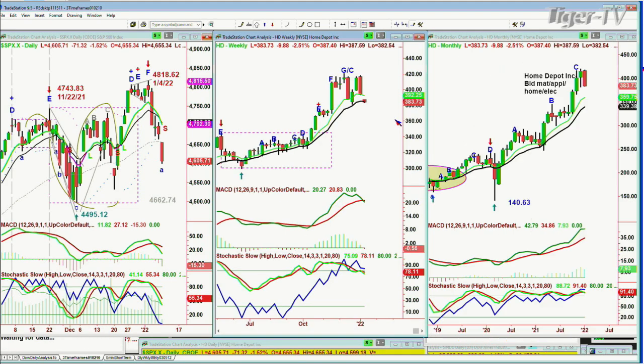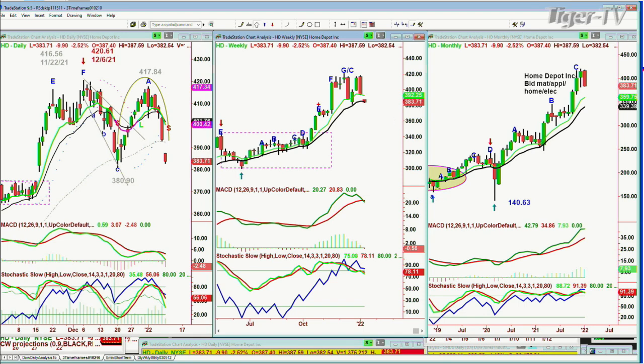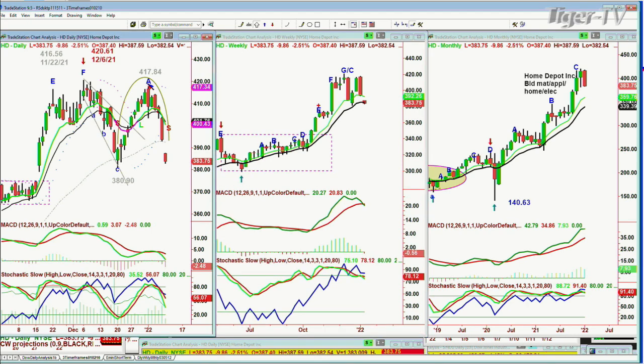I just want to show this. Home Depot is part of the Dow — look at this. Home Depot is down 2.5%, down 9.90, trading at 3.80. This is very interesting. You see this peak F at 420.61 on the 6th of December; it comes tumbling down to 3.80, and then it rallies. I've been talking about these double top patterns that are so frequent. The price goes to within pennies sometimes — in this case, within less than $3 of the all-time high. Then it makes this V-shaped pattern in the weekly chart and comes tumbling down.